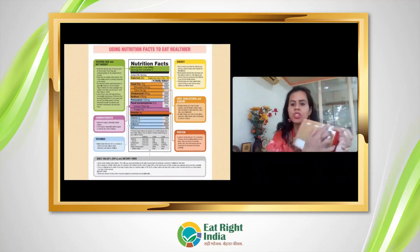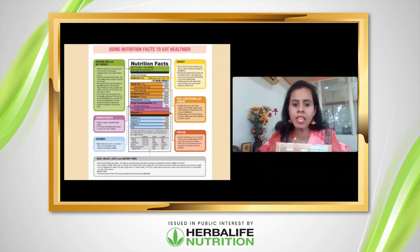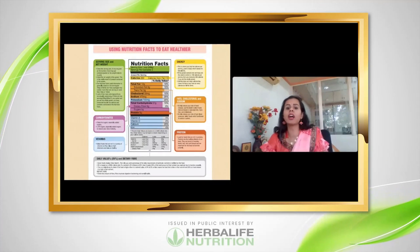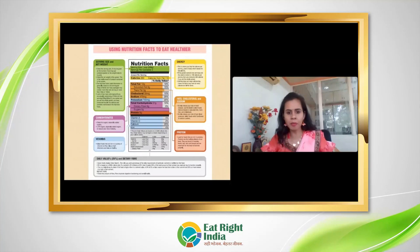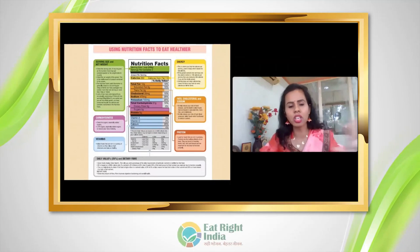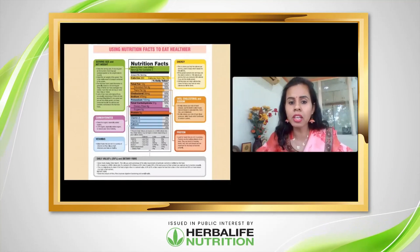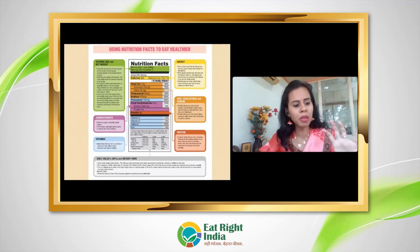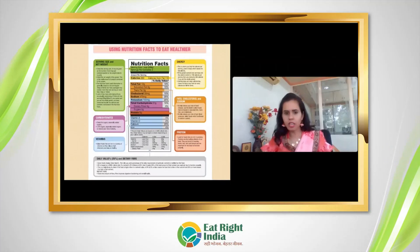Next comes the nutrition information table, which is very important for our health, as it tells us what we actually get when we eat the product — both the good and the not-so-good. Starting with energy: calories are always at the topmost position. On average we need 2,000 kilocalories per day. Check how many calories one serving of the product provides — for example, if one serving gives 250 calories, track how this fits your daily energy requirement.